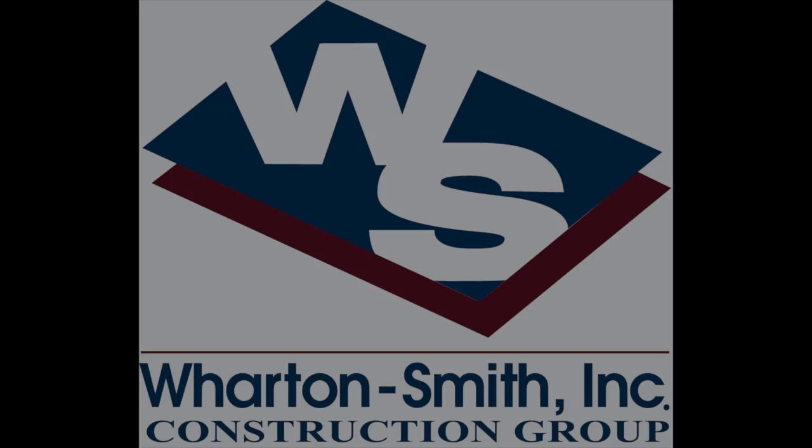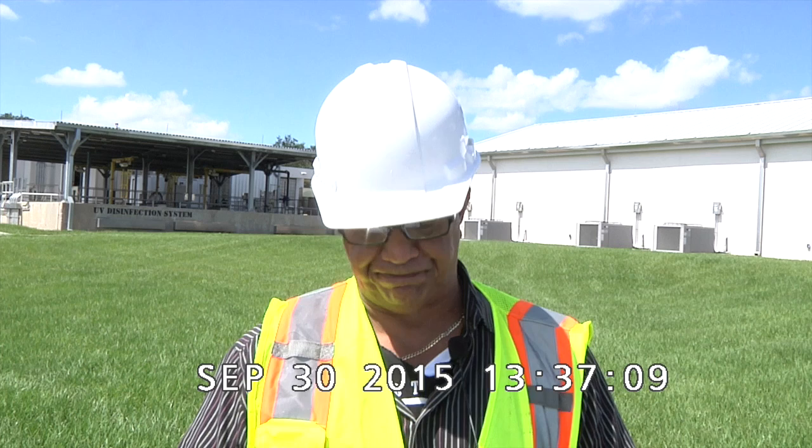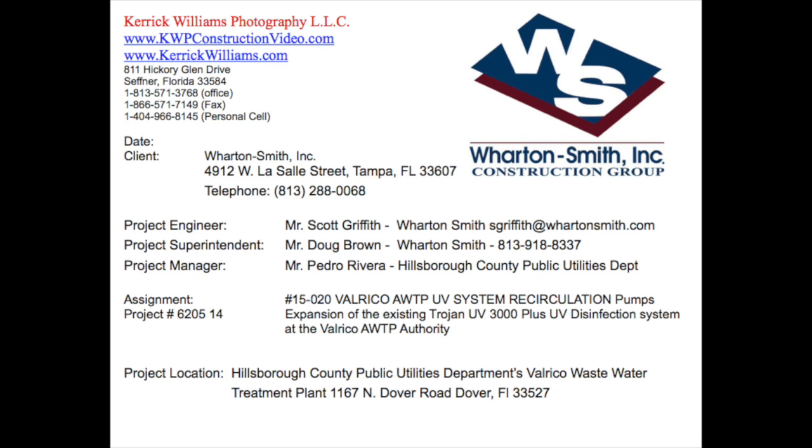Our client today is Wharton Smith Incorporated, 4912 West LaSalle Street, Tampa, Florida 33607. The telephone number is 813-288-0068. The project engineer and main contact for Wharton Smith is Mr. Scott Griffith. The project manager is Mr. Pedro Rivera with Hillsborough County Public Utilities Department.